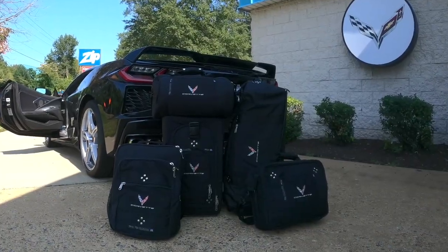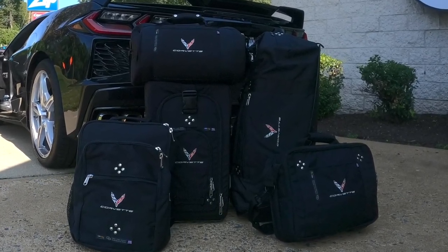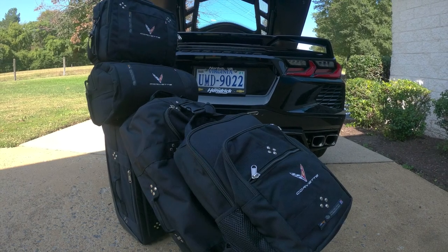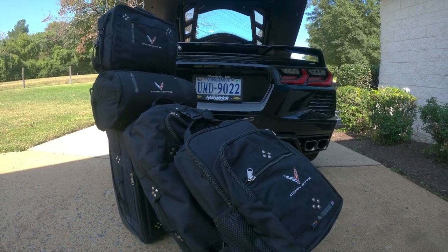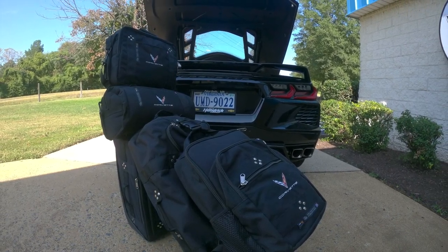Let me introduce you to a line of exclusively GM licensed luggage from Club Glove. It's American made and it features burst-proof and Vista Cordura nylon fabric. It has dog bone shaped zippers which help maximize packing efficiency, and ITW Nexus buckles outfit the bags.